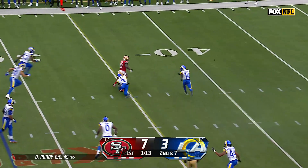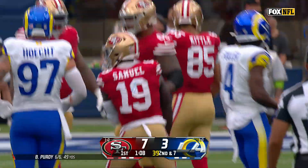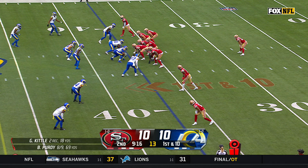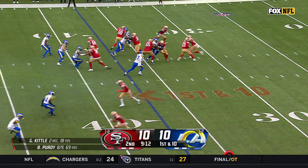Over the middle to Deebo Samuel — Samuel tackled right at the line to gain, it'll be a first down at the 35. Rush East was there to bring him down. We've seen it twice today, Laura — he's come off the field after catches, both in the first quarter. We'll keep an eye on him.